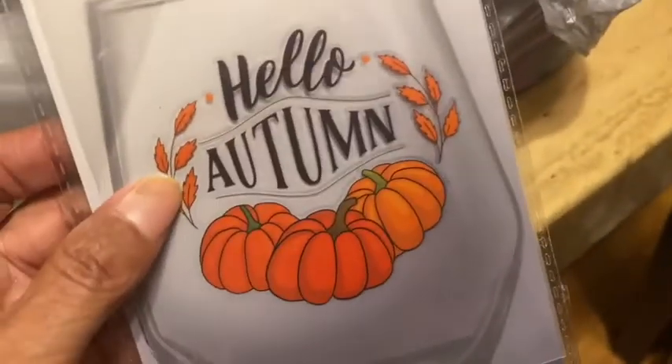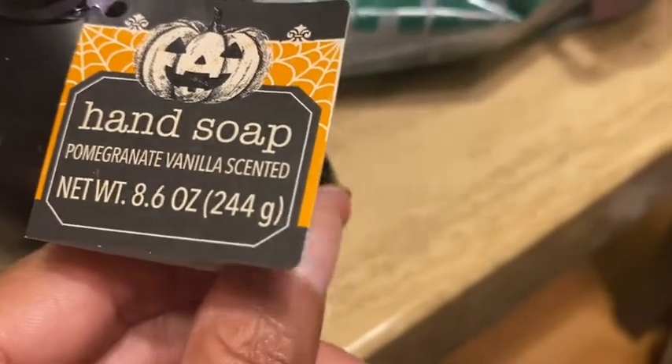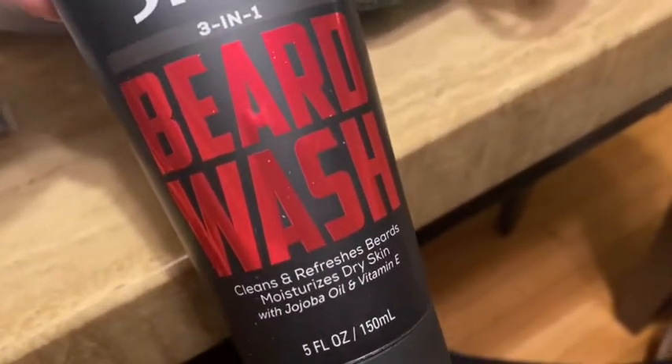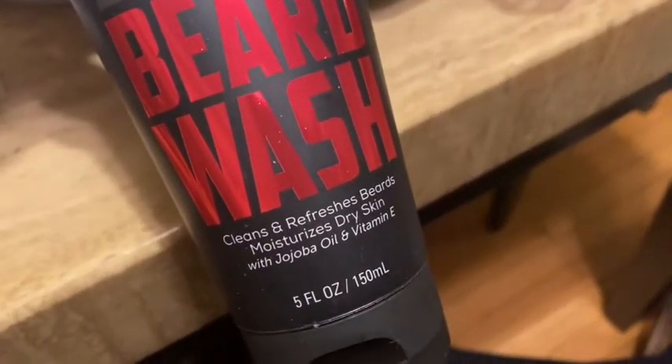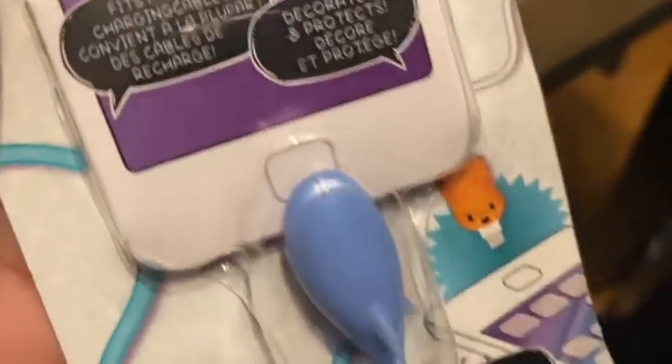Unfortunately I could only find one. They also had this skull hand soap — pomegranate vanilla scented — pretty cool for Halloween. I also picked up for hubby the Power Stick three-in-one beard wash — cleans and refreshes beards, moisturizes dry skin with jojoba oil and vitamin E. Jojoba's good, so he can use that for his beard.